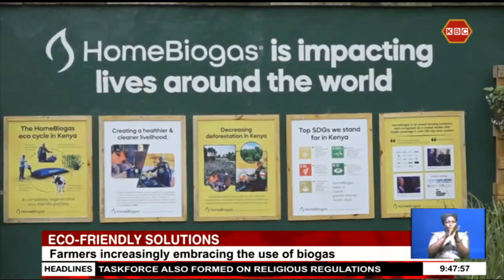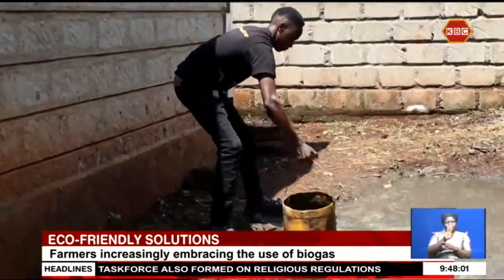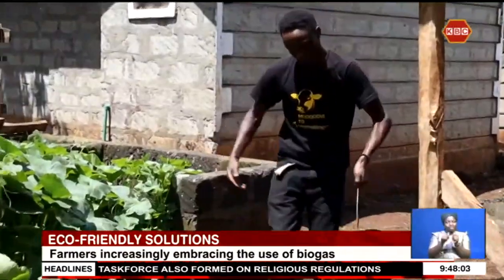To help mitigate this, farmers are being encouraged to embrace biogas technology that is eco-friendly and cost-effective. The innovative biogas system developed has not only empowered families with a reliable source of clean energy, but has also helped reduce carbon emissions and protect our natural resources.